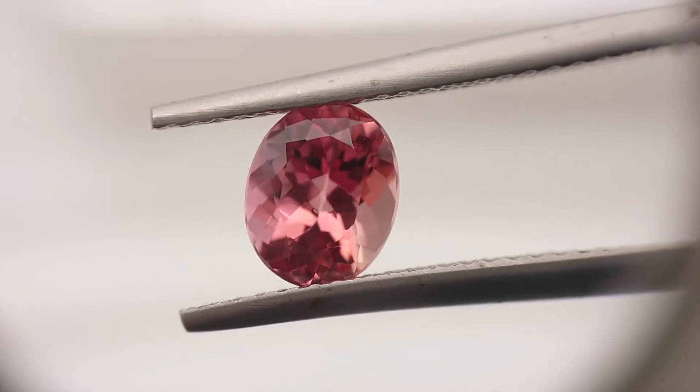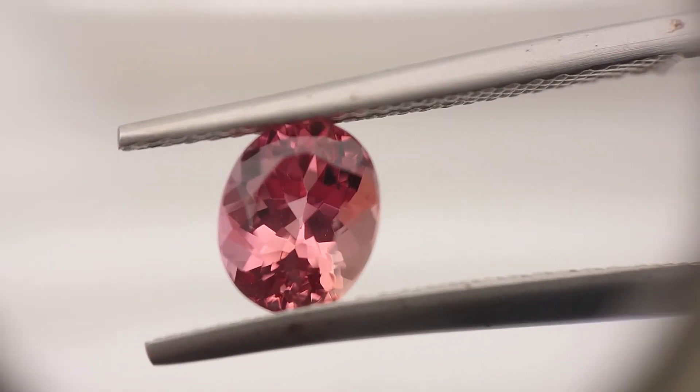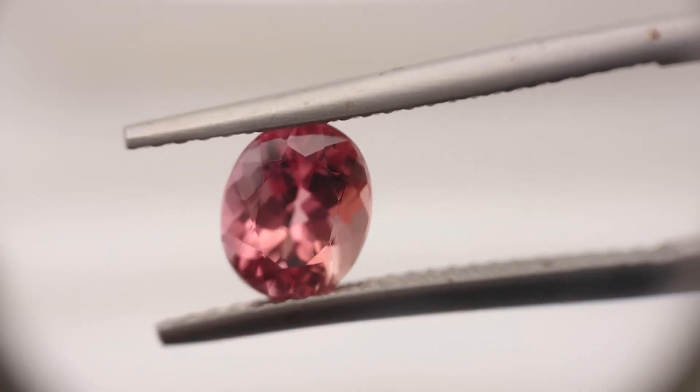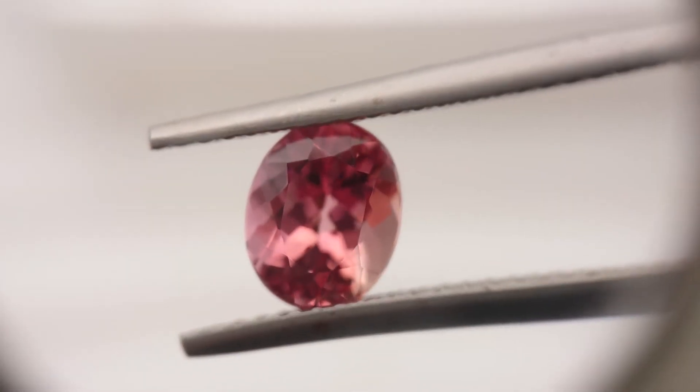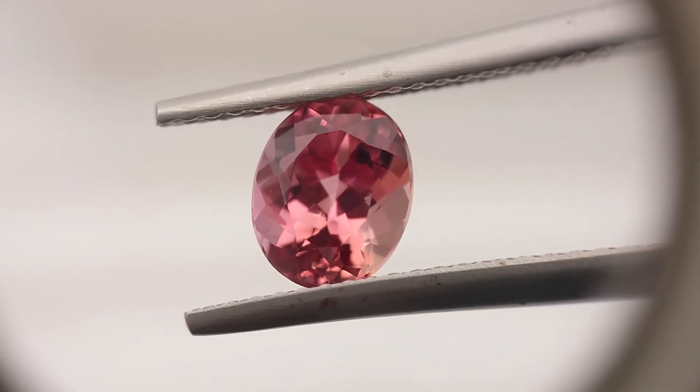Imperial Topaz, or Precious Topaz. Hope you like this video — please subscribe to my channel and see you in the next one.